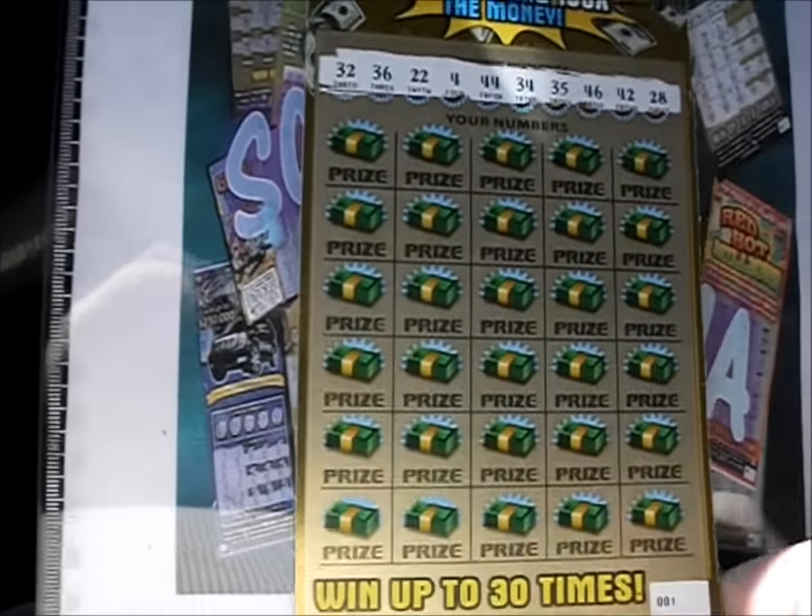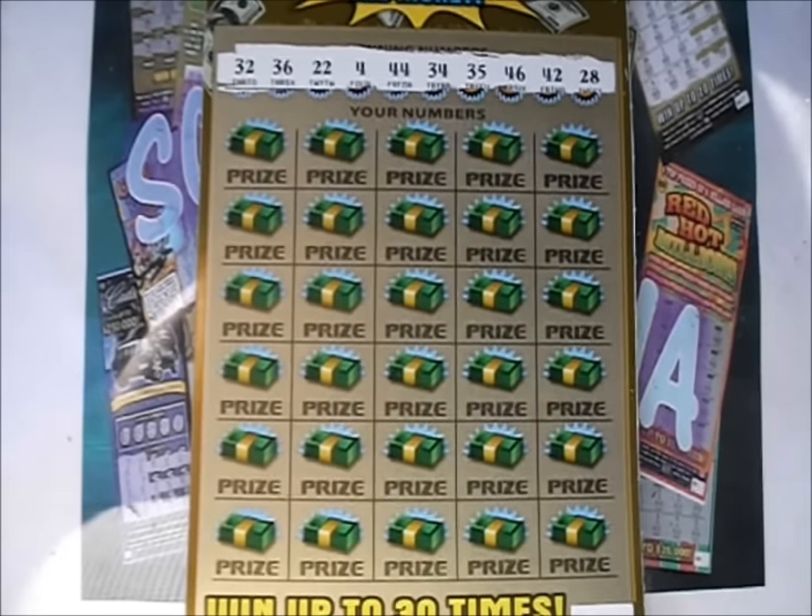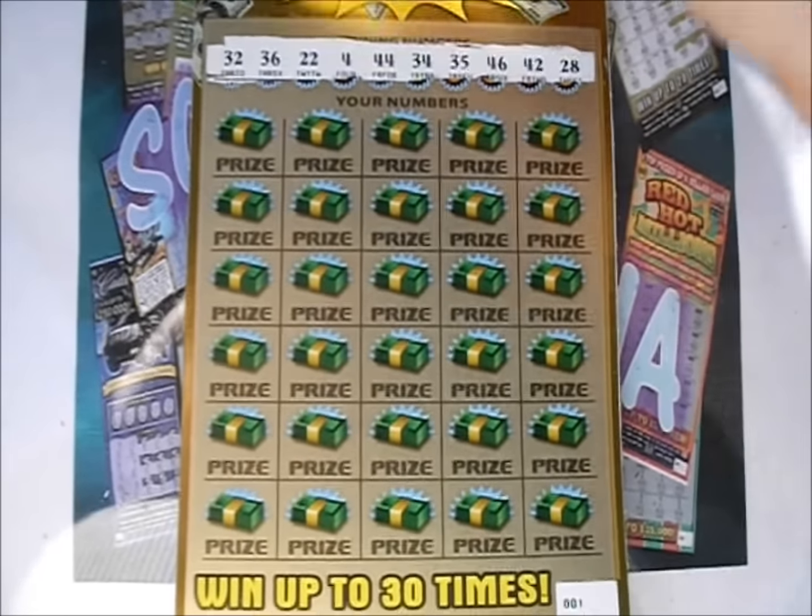Let's get these tickets sorted out here. 32, 36, 22, 4, 44, 34, 35, 46, 42, and 28 are the numbers.